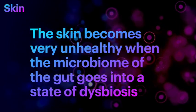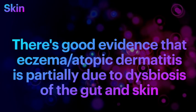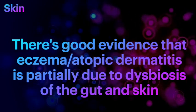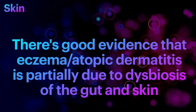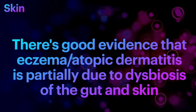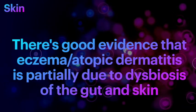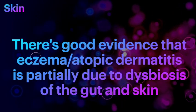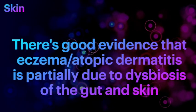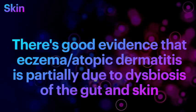This also works on the immune system, which gets modulated by the gut flora. There is very good evidence to show that eczema or atopic dermatitis is partially due to the dysbiosis or dysregulation of the gut flora, which naturally speaks to the skin and disrupts the whole system. So it does make sense for people with terrible dysbiosis to be treated with gut flora treatment for skin challenges.